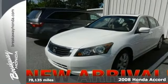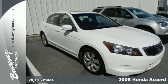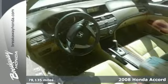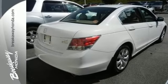This beautiful 2008 Honda Accord is not going to disappoint. This car will take you where you need to go every time. All you have to do is steer.